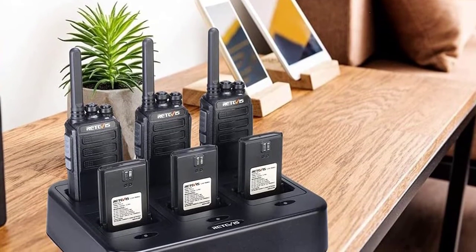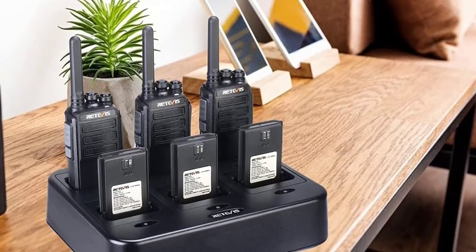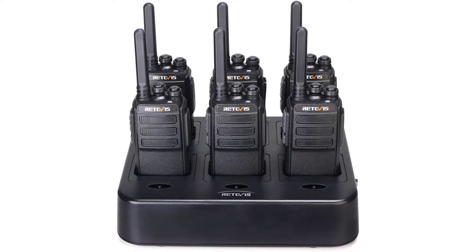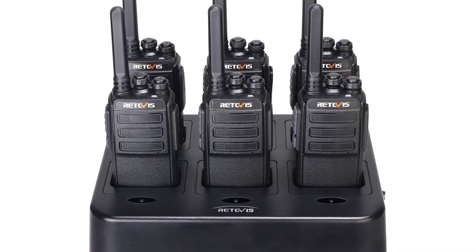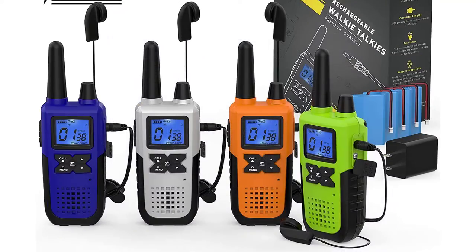Using these walkie-talkies isn't difficult because they are wireless, and you can use them for many things — work, school, and even at home. This also means that kids can have their own means of communication with their parents, and adults can maintain contact with each other.